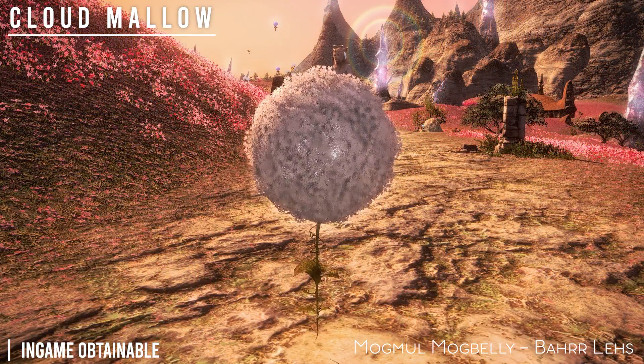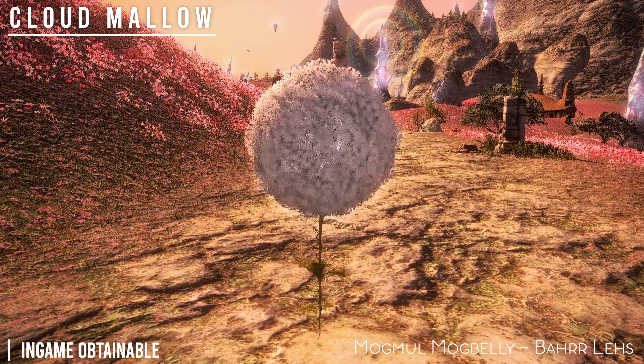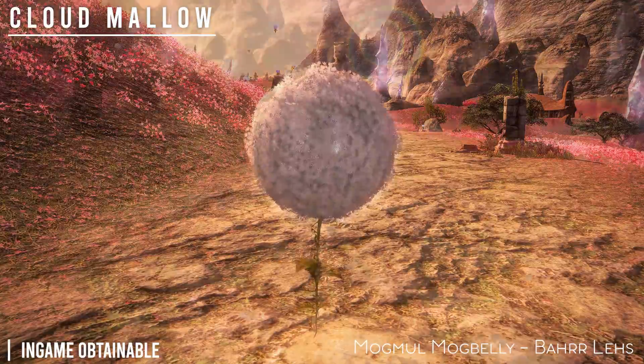Next is the Cloud Mallow. It is in-game obtainable, and this is from the Mog beast tribes.